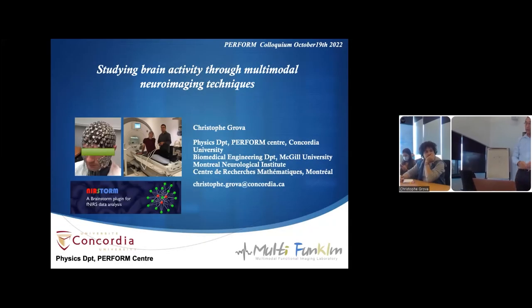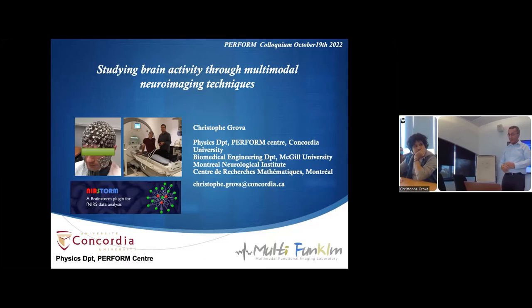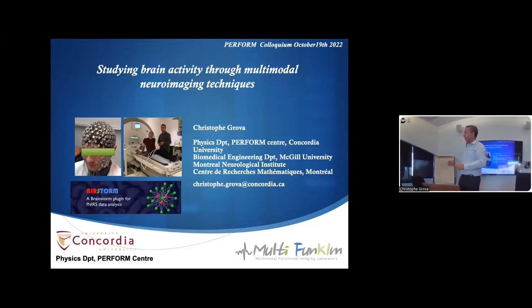Hello everyone, welcome to the platform colloquium series. I'm happy to introduce today Dr. Christophe Rova. Christophe is Professor of the Department of Physics at Bombardier University and a member of the Pong Centre. He is going to talk today about studying the brain activity through multimodal neuroimaging research. Please start.